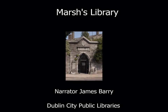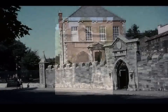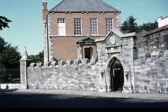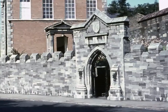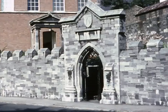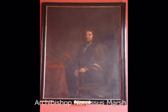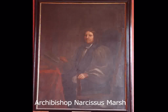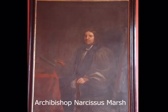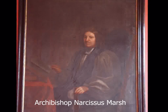Marsh's Library is tucked away behind St Patrick's Cathedral in St Patrick's Close, hidden behind a pretty garden and entrance gate. It was the first public library in Ireland and was built by Archbishop Narcissus Marsh. At that time there were only few public libraries in England, and it was a very new idea to have libraries at all.